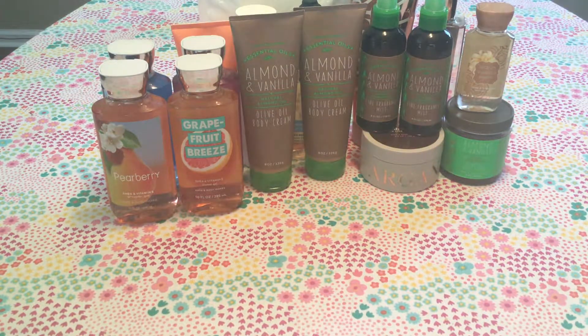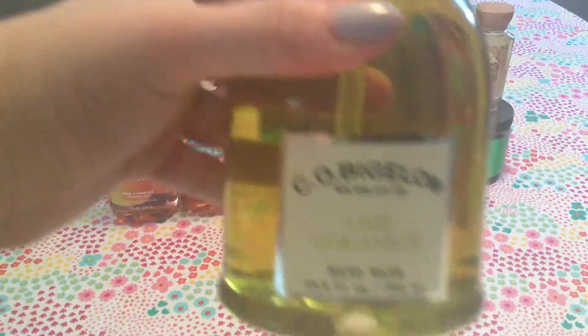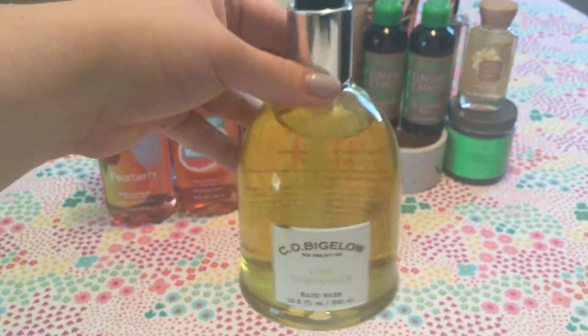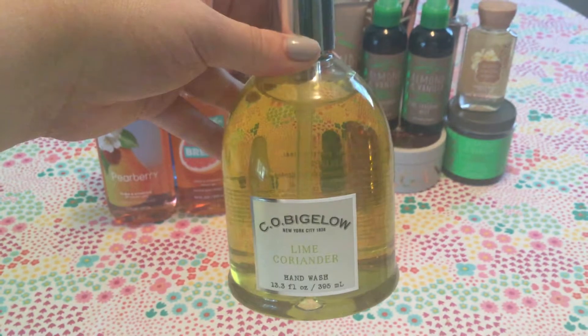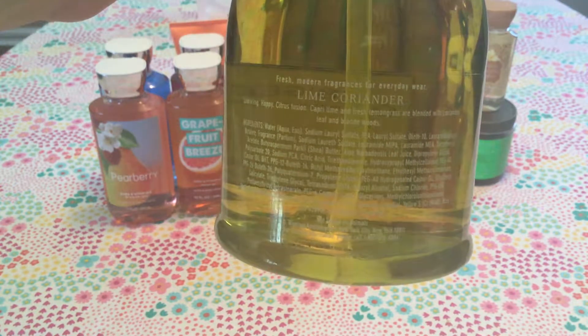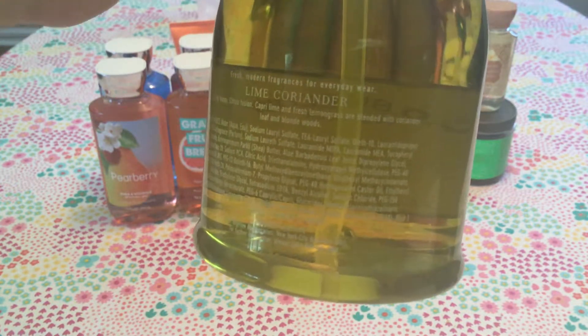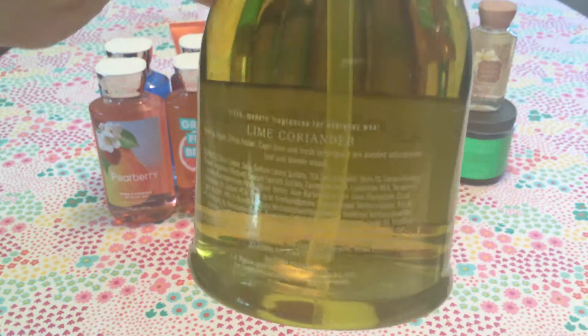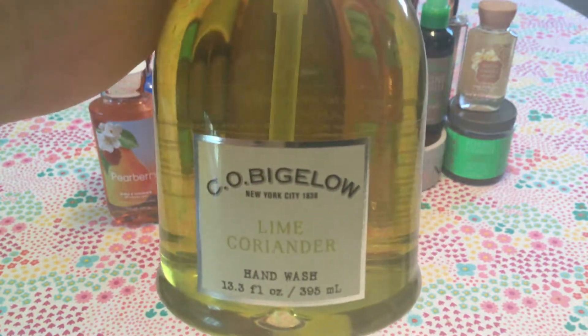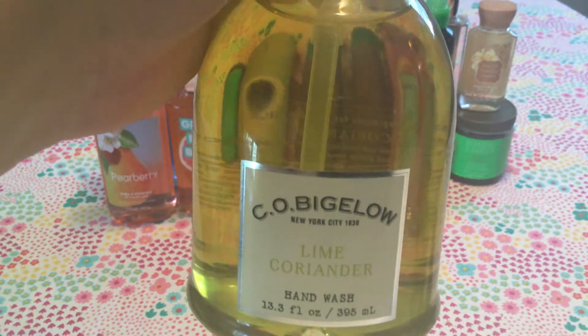Moving on to hand soaps — starting with the 75% off soaps. The first is the C.O. Bigelow Lime and Coriander. I picked this up for my kitchen because it looks really pretty — a nice green color. It says Capri Lime and Fresh Lemongrass blended with coriander leaf and blonde woods. A little bit of lime, a little deep from the woods and coriander. Just beautiful — I think it's gorgeous to have in the kitchen.